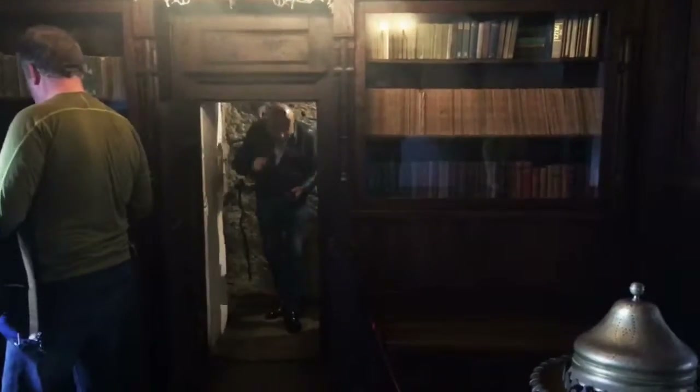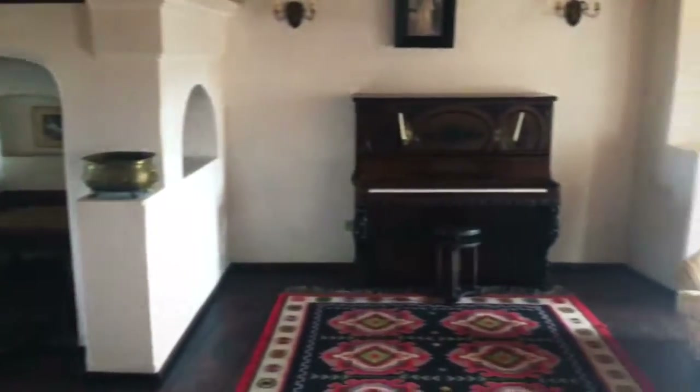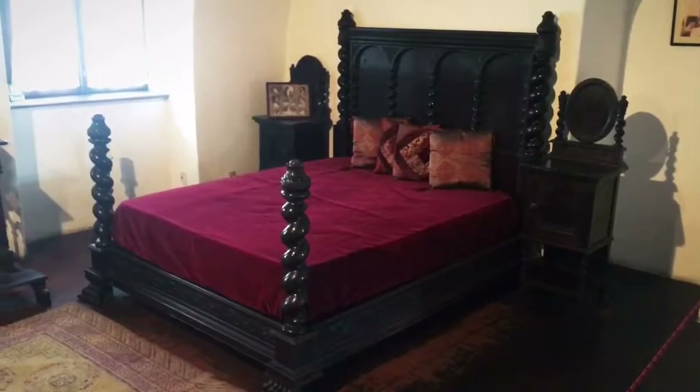There's a secret staircase here in the bookshelf. They have a real bear rug. And a piano. There's so many fireplaces in here. Does anyone want to play bridge? That's a really nice chest. Nice bed.